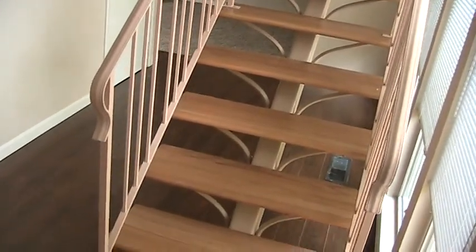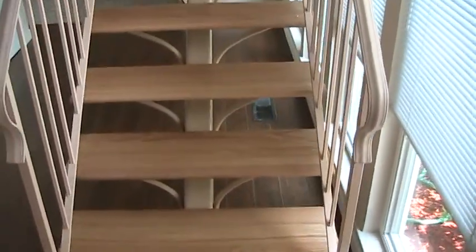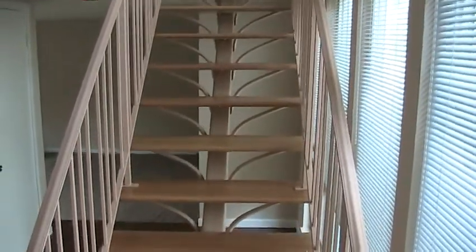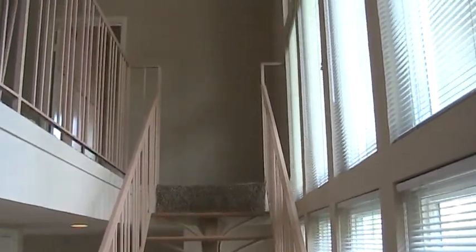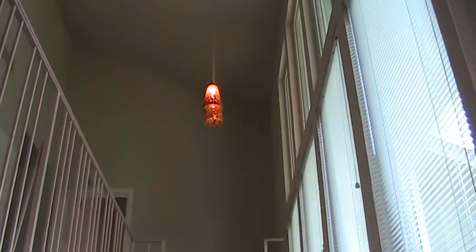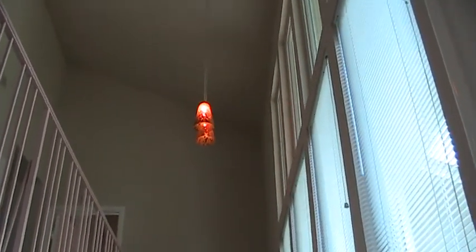Front entryway. We did laminate floor and replaced the stair treads, which were carpeted, replaced them with oak, and then we put up these nice new pendant lights.